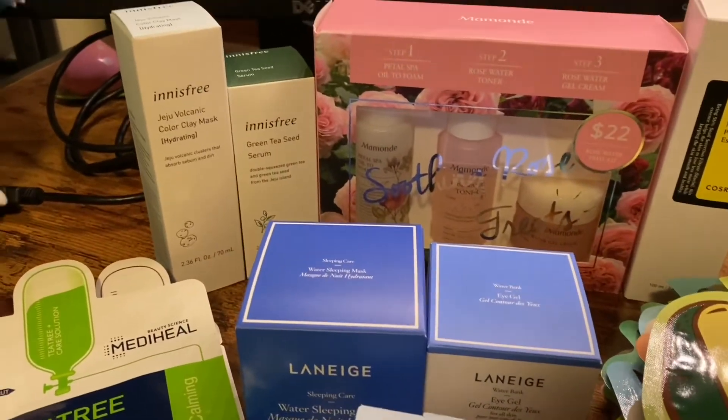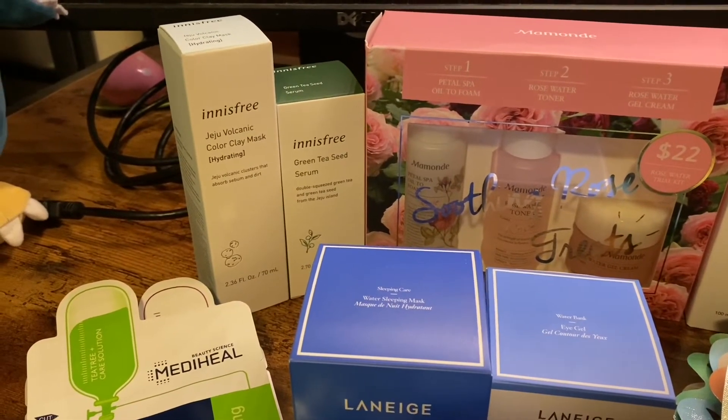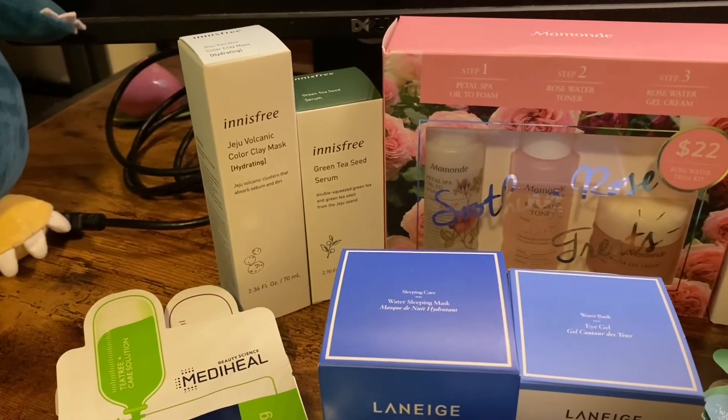Here I have two products from Innisfree — it's a really reputable brand in Korea. First is the clay mask, which will be used for exfoliating, and then I have the green tea serum.